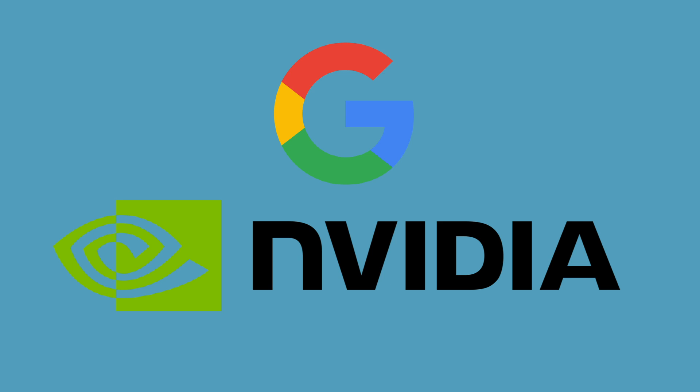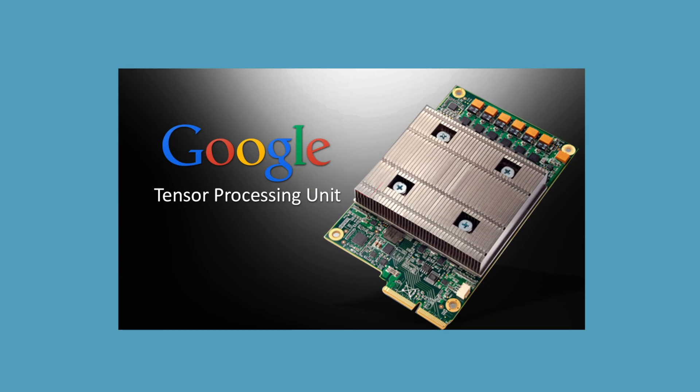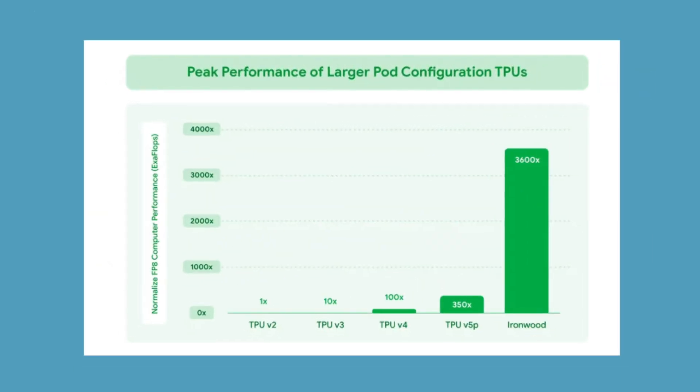You'd think this means Google's cutting Nvidia out entirely — nope. Google still buys tons of Nvidia GPUs, because Nvidia's still unbeatable in one area: flexibility. Teams that experiment with custom operations, changing kernels, or mixed workloads still need that freedom. So while Google's TPUs are incredible for efficiency and scaling stable workloads, Nvidia still owns the creative playground. TPUs are the high-speed train — perfect for mass transit — but GPUs are the motorcycles zipping through the back roads.